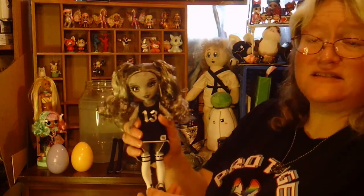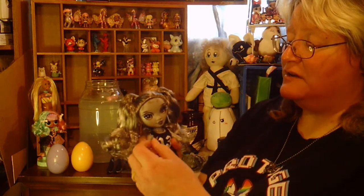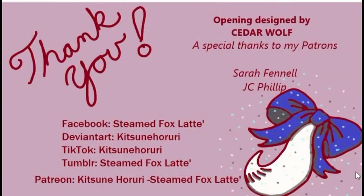I am going to be looking for the rest of this collection however I may find them, so you may be seeing me opening up the rest of them as well. I'd like to thank you for watching, and if you like what you see, please remember to like, share, and subscribe. I've also got a Patreon under Steamed Fox Latte and Kitsune Hariri, and I'm also on Etsy as Steamed Fox Latte. Please have a look if you'd like to see what I sell. Thank you so much for watching, and I will see you next time. Bye-bye!